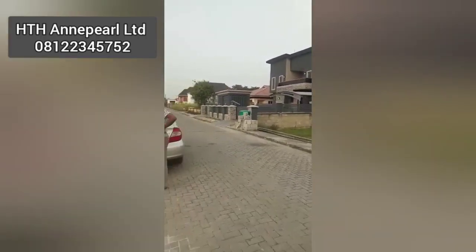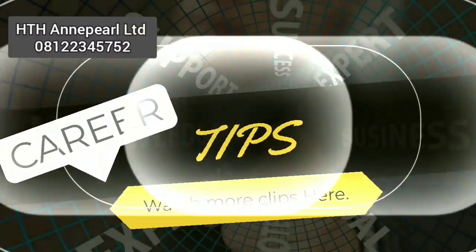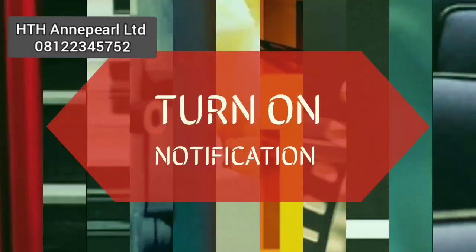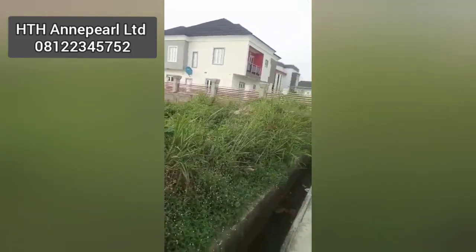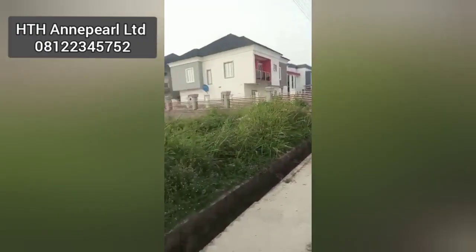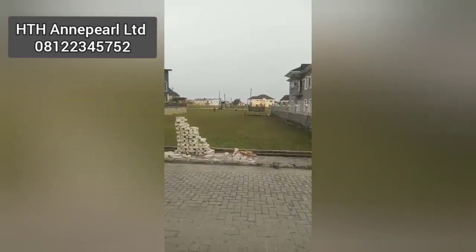If you don't know where Pearl Garden is, I'll share that with you now. It's just behind the famous Shoprite, and this particular estate is in a very good location. Land here costs about 21 to 25 million naira, and that is if you get land where people are building already.